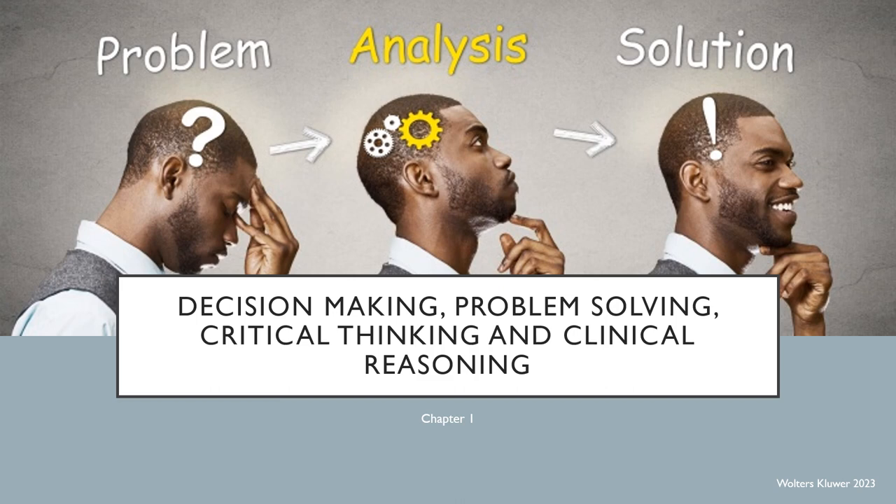Hi guys and welcome to Nursing Leadership. This is chapter one and it is going to be over decision making, problem solving, critical thinking, and clinical reasoning.